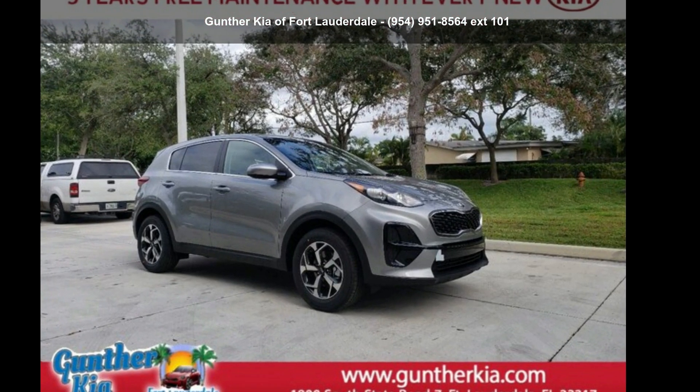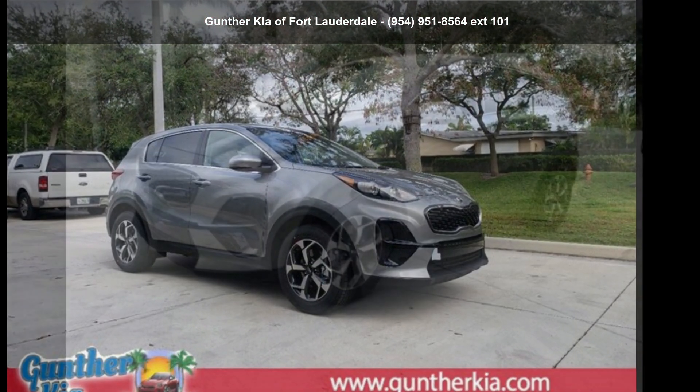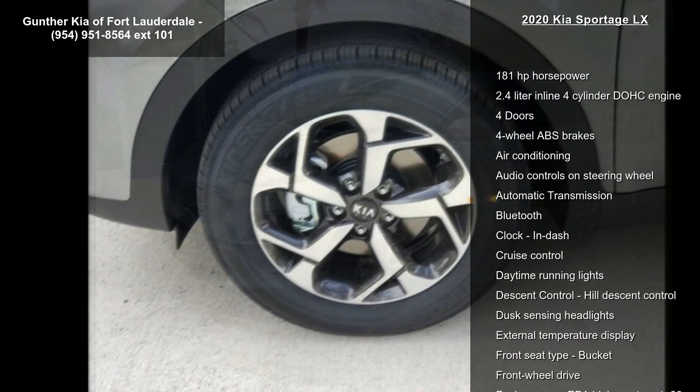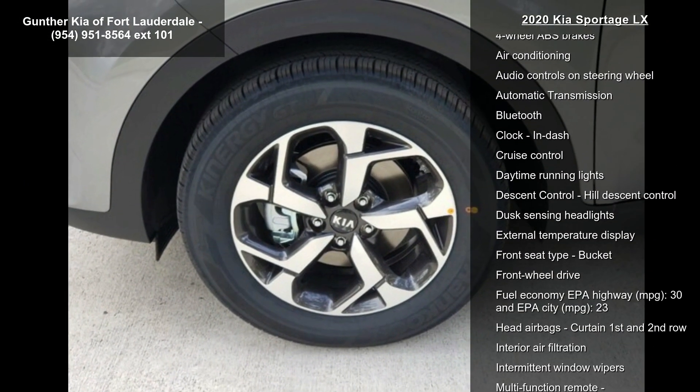Arrive in style with this Kia 2020 Sportage LX. If you are looking for a first-rate auto, this one could be yours today. Enjoy these notable features: